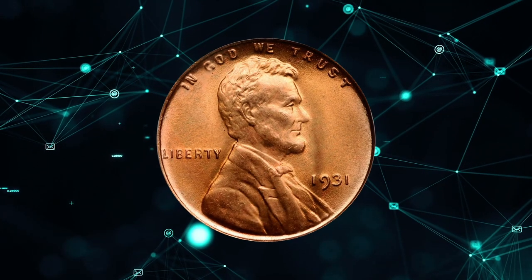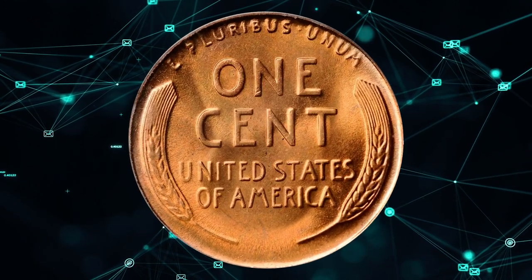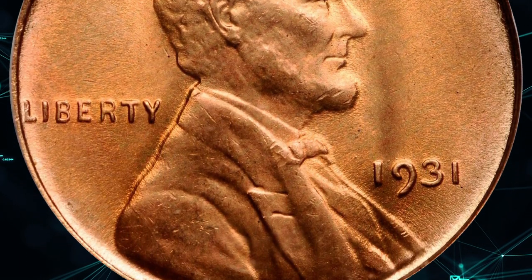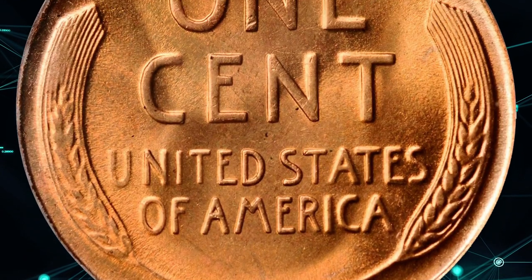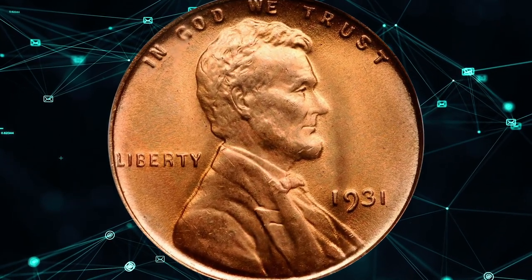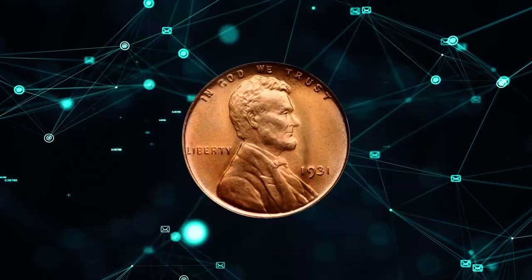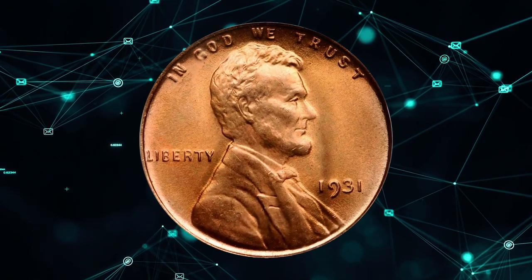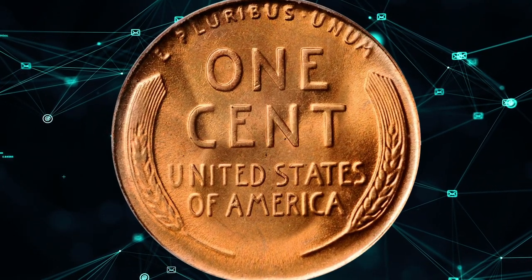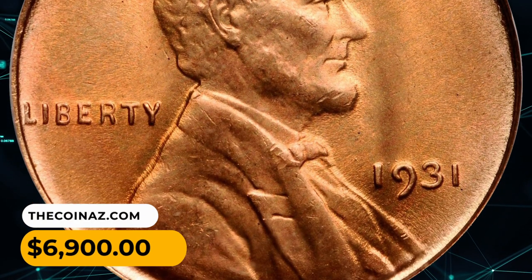Number 10. Here is a 1931 Lincoln cent in MS67 red condition. According to NGC, the effects of the Great Depression are reflected in this small mintage — only one-eighth that of 1930. Fortunately for today's collectors, there was already a steady following for Lincoln cents at the time, and enough were preserved to make fully red gems only slightly scarce. Most cents coined during the worst years of the Depression are almost routinely well-struck from unworn dies. This specimen is lustrous and bright, with medium-orange color to boldly impressed features. Detracting blemishes are not seen. It was sold for $6,900.